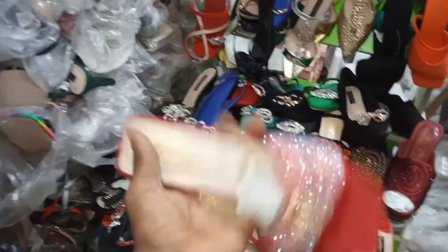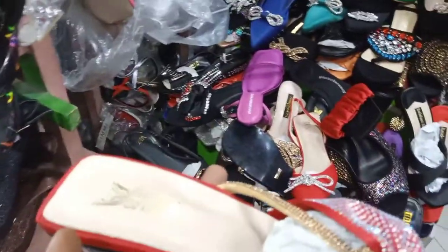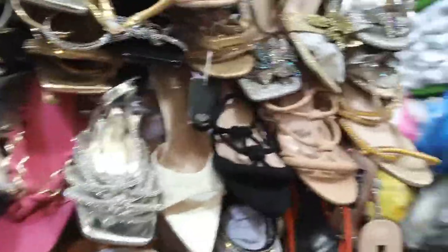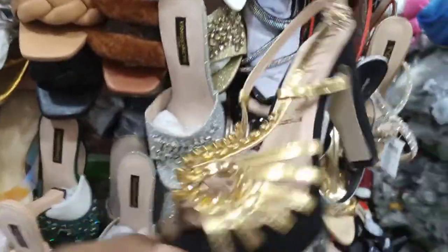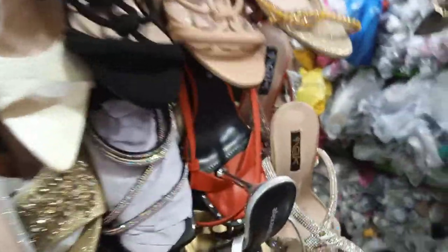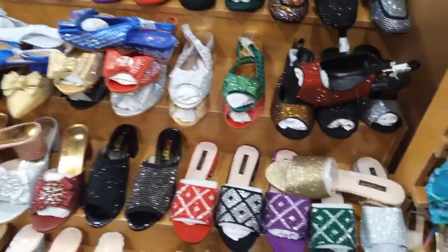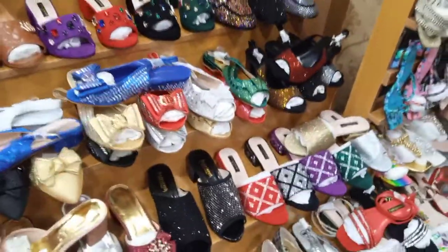Wow, this is nice. How much? 8,000. Does it have colors? It also has colors. How much is this? 7,000. Everything here is wholesale. Whether you have a special event you want to attend and you are looking for a place to get quality footwears at wholesale prices, this is the best place to come shop for your shoes.